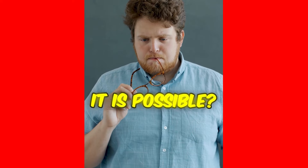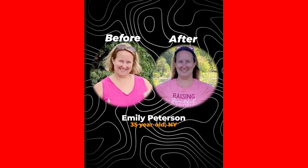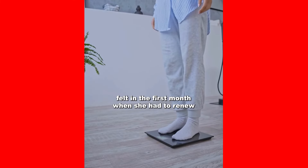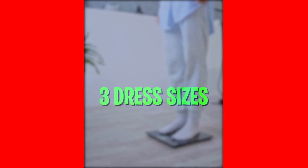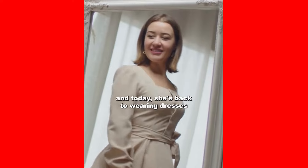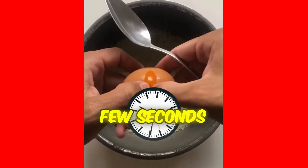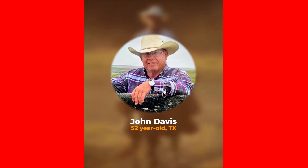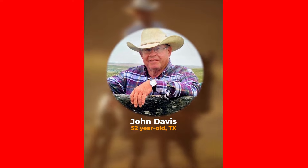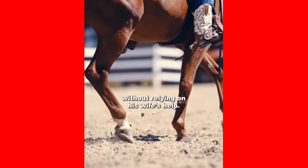Have you ever wondered how this could be possible for you? Imagine how Emily, a 37-year-old mother from New York, felt in the first month when she had to renew her entire wardrobe because she reduced three dress sizes. Her pants no longer tore at the legs, and today she's back to wearing dresses from when she was 22 — just by using this method that takes only a few seconds. Or put yourself in John's shoes, a 52-year-old Texan cowboy, who went from 341 to an impressive 157 pounds, and started wearing his boots again without relying on his wife's help.